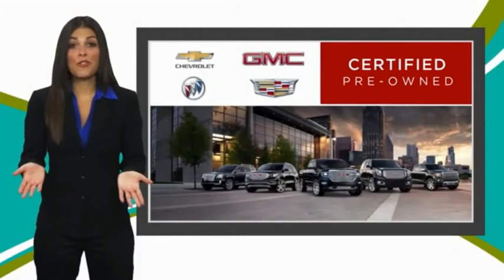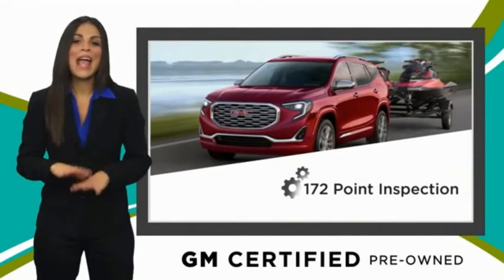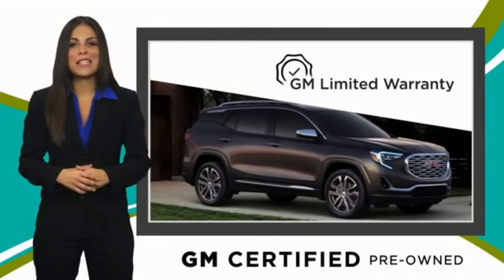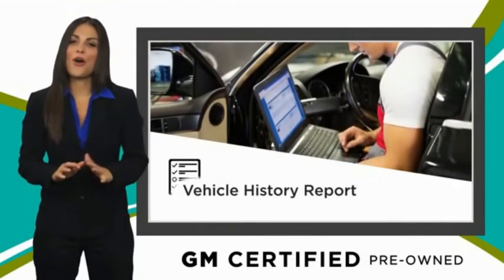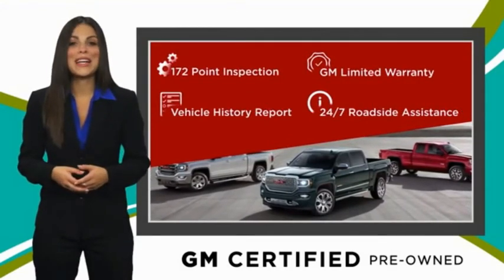A GM certified used vehicle can deliver more satisfaction and certainty than any ordinary used vehicle, with our thorough inspection, GM warranty, free vehicle history report, and more. You can expect it all from a GM certified used vehicle — GM certified means no worries.